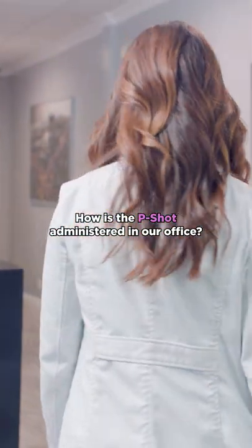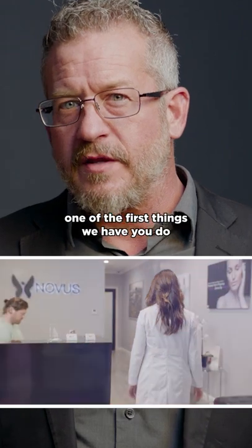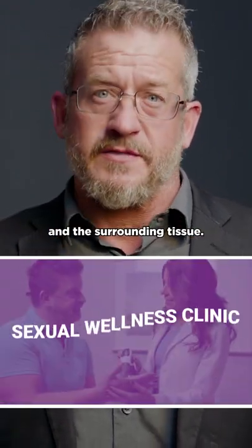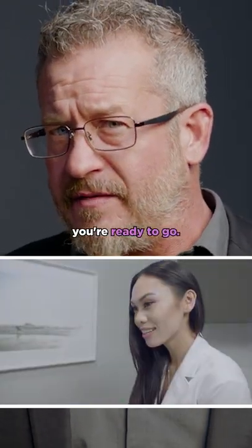How is the P-Shot administered in our office? Let me walk you through a typical day. When you get here, one of the first things we have you do is apply a topical numbing cream to the penis and the surrounding tissue. About 20 to 30 minutes later, you're ready to go.